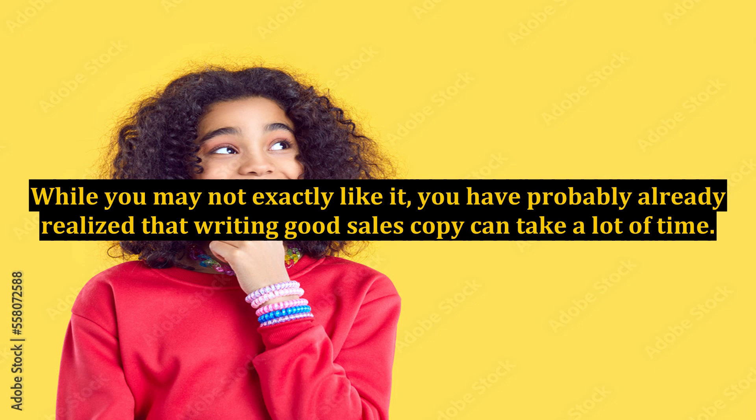Thankfully, if you are an internet marketer who lacks the skill, you can obtain instant sales letters to help you. If you have recently obtained instant sales letter software, there are several things you will still need to do to get the most success from them.